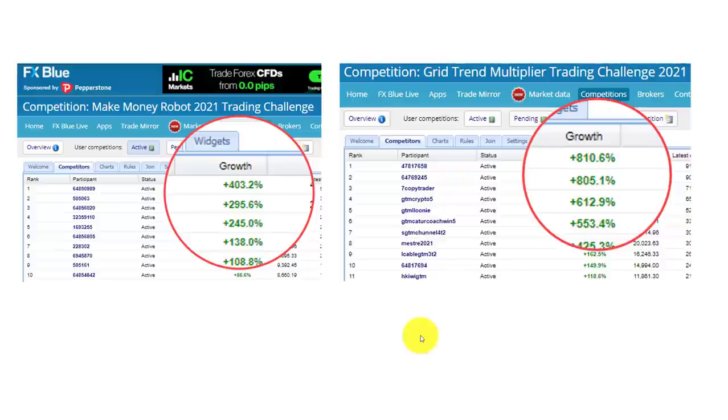Recently we started two competitions: the Grit Rent Multiplier trading challenge for this year, and the Make Money Robot trading challenge which is currently active. The Grit Rent Multiplier is over and you can see the returns have been pretty good — 800 percent over a two-month period and 400 percent over about a six-week period. Looking at what the successful traders have done, we realized they are using our set-and-forget EAs basically as scalping tools.